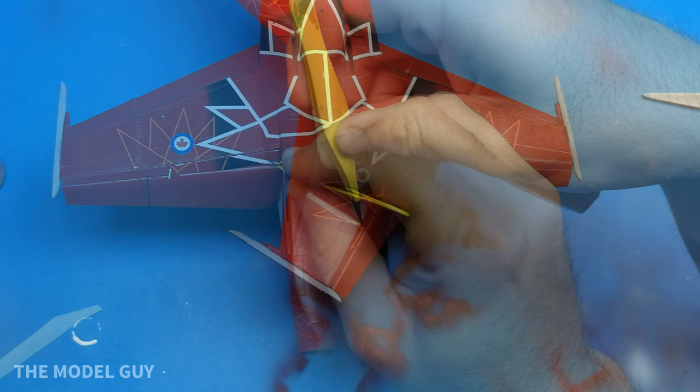With the remaining sections of the wings in place, it's now time to add the last few decals and get everything lined up.